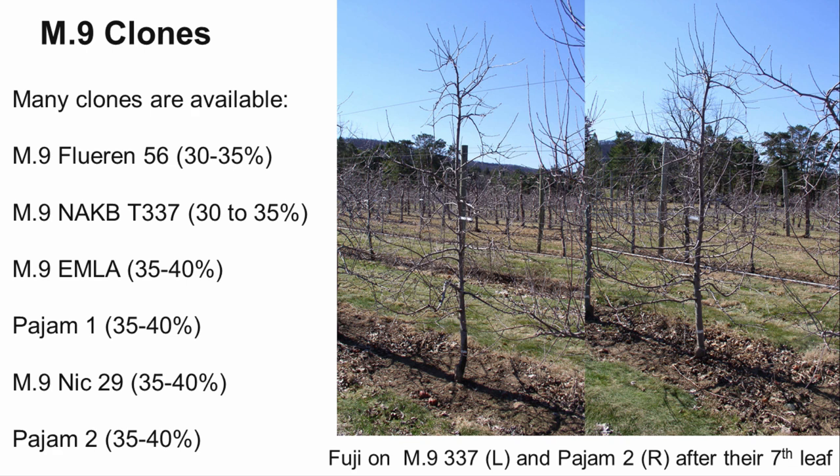M9 Nic 29 is a Belgian clone of M9 that is 35% more vigorous than T337. Pajam 1 and Pajam 2 are French selections that are relatively new; they are 35-40% more vigorous than M9 337. In this image, you can compare the tree growth of Fuji on a weak and strong M9 clone.